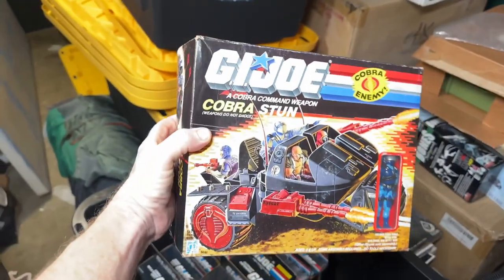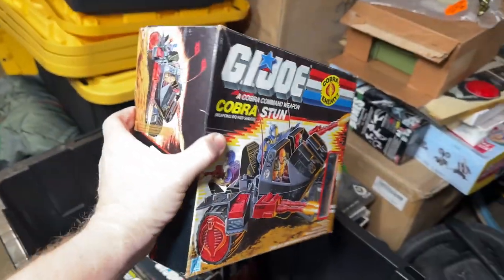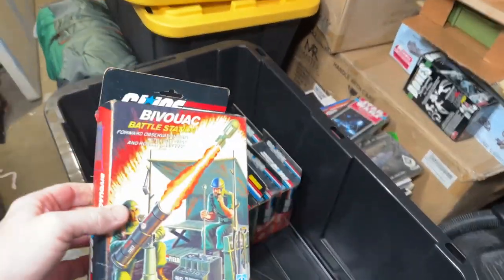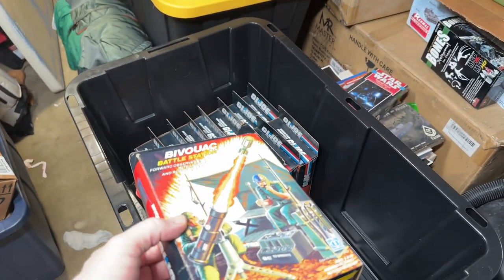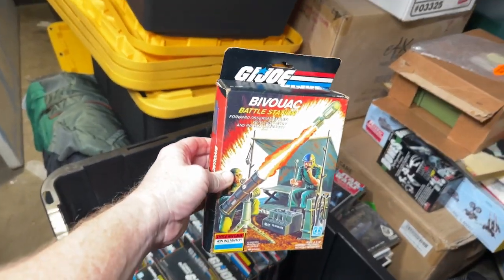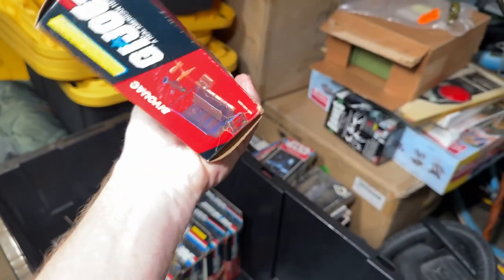The Cobra Stun — I never had the Stun. It was kind of in the latter part of my collecting. I was more interested in the realistic vehicles, as realistic as some of the GI Joe vehicles get. And the Cobra Stun was a little too crazy for me. So we got the Bivouac. And these are kind of going back to the older sets — I believe this is 83.